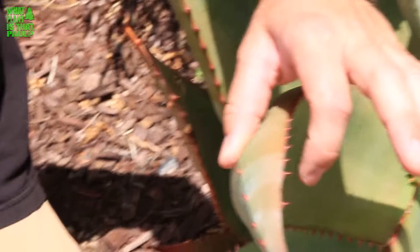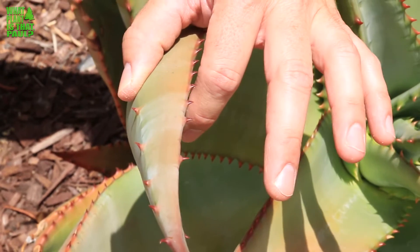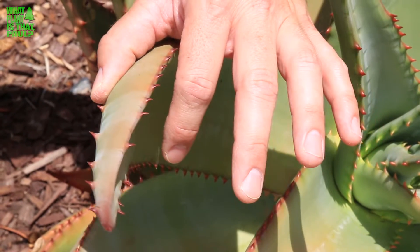Hopefully you can see these spines right here on the back side — that is how I was able to confirm that this is actually a Cape aloe. It's hardy to 20 to 25 degrees with orangish-red flowers.